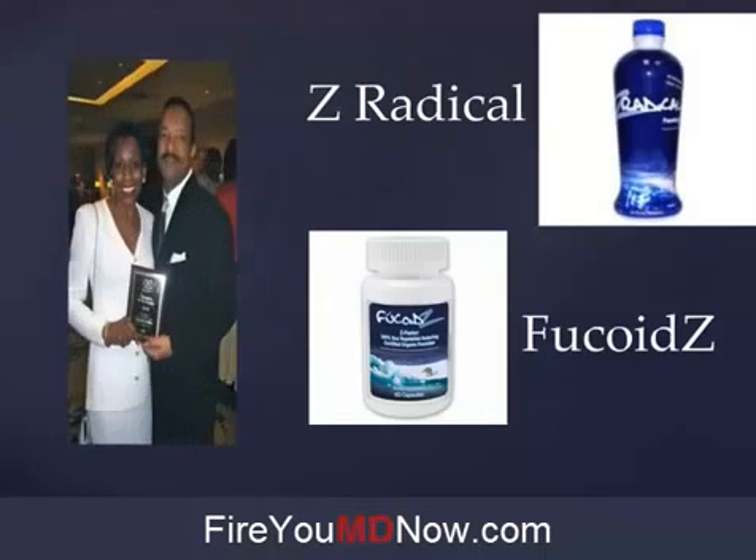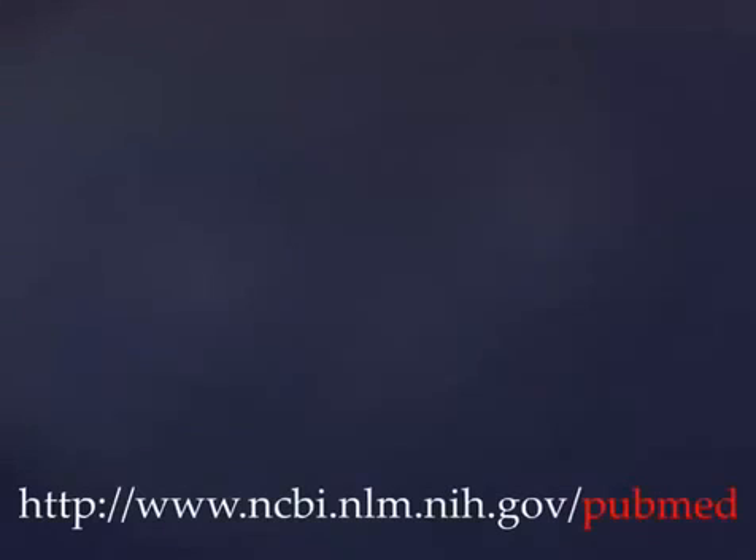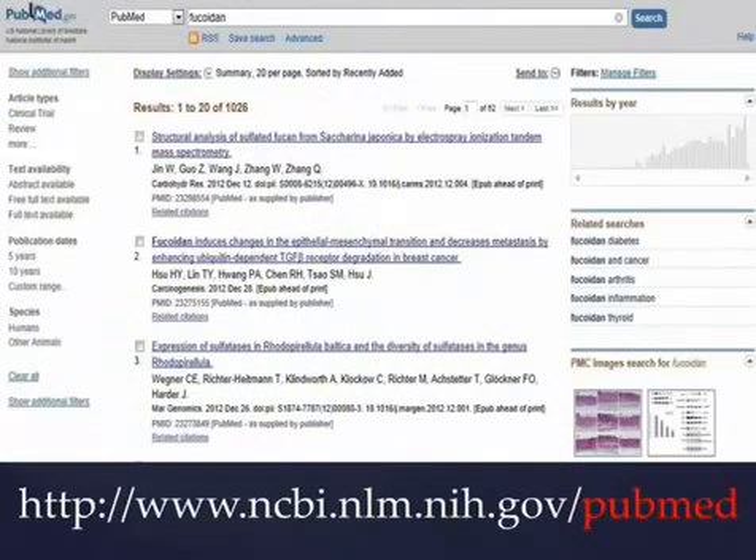We need to give credit where credit is due. These products exist in the United States because of this couple, Raymond and Yolanda Brown, who really were the main players in bringing all of this information about Fucoidan to the holistic medical marketplace in the United States. These two people deserve our thanks and admiration to a degree that's hard to express.